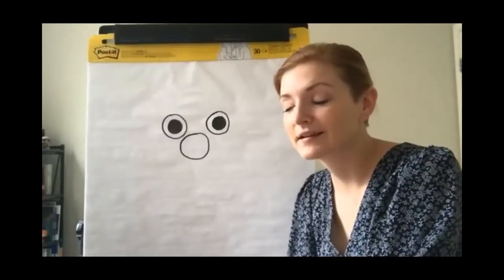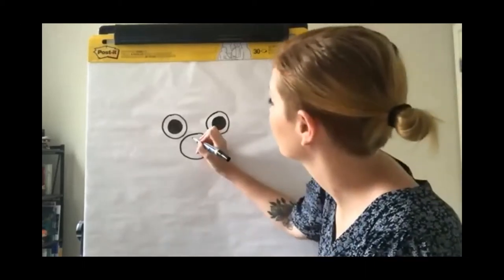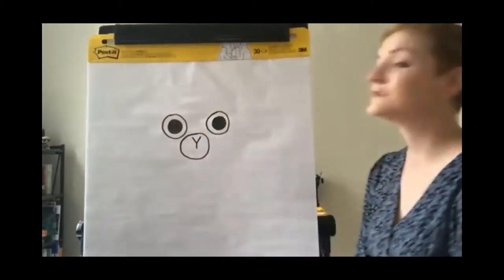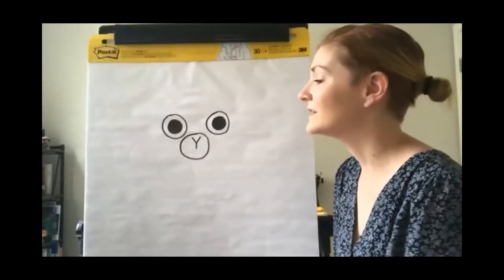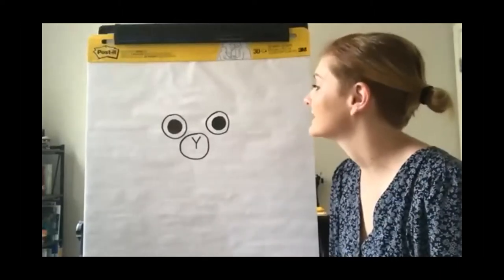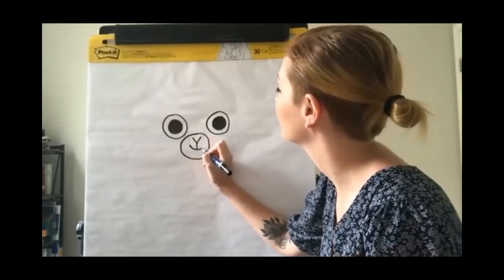Letters of the alphabet — letter Y, capital letter. His nose is just a capital letter Y. His mouth can be any kind you want to give him, but I always like to give him a little smile, so let's give him a little curve.